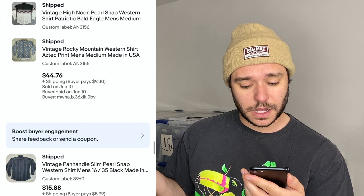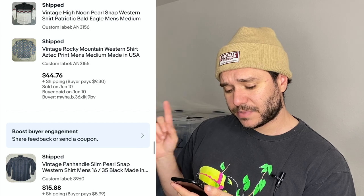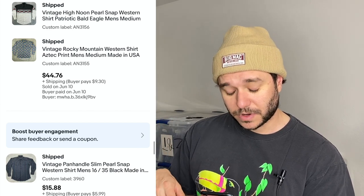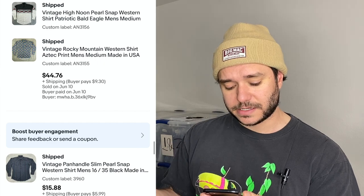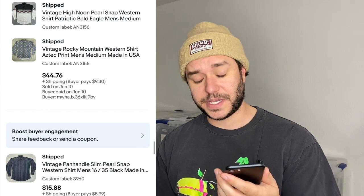Sold a bunch of western shirts two days ago — one High Noon brand, one Rocky Mountain. The same person bought both for $44 plus shipping, probably used a coupon. Someone also bought a Panhandle Slim for $15.88, probably used the coupon and paid about $12 plus shipping. A lot of people say Panhandle Slim is pretty good but I can never get above $20 for it, so I just price it around $15.